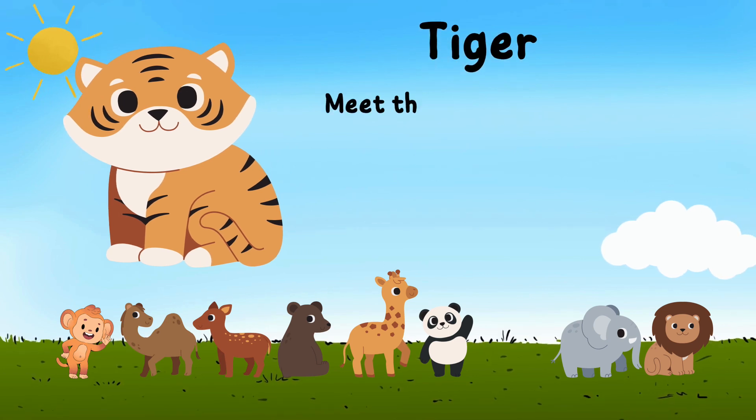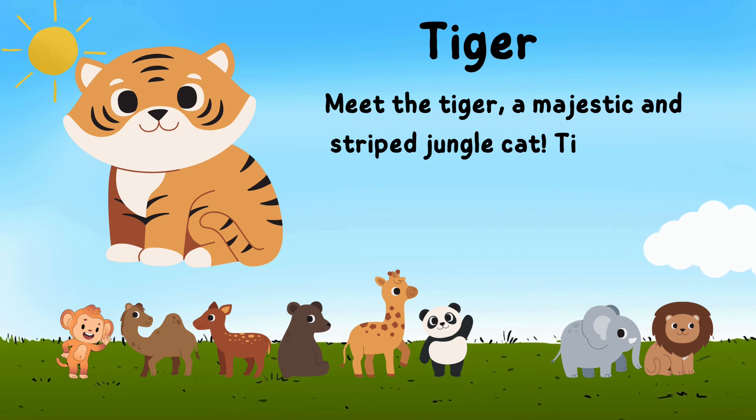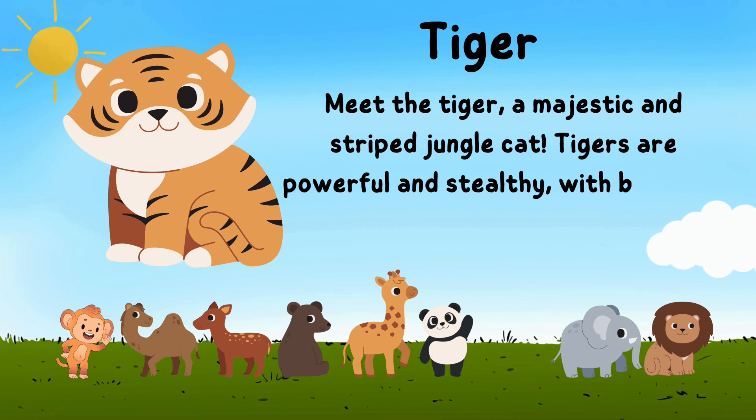Meet the tiger, a majestic and striped jungle cat. Tigers are powerful and stealthy, with beautiful orange fur and black stripes.